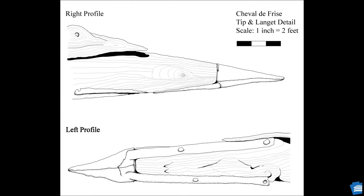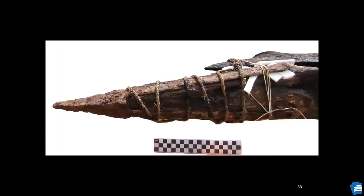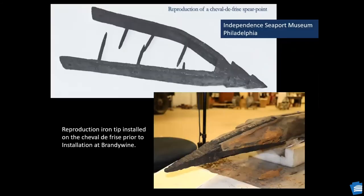Profile drawings show the difference in shape of this Cheval — it is not angled as those shown in earlier images. During conservation, the iron langlets or tip strips and damage to them were noted. The reproduction iron tip at the Independent Seaport Museum was compared to the reproduction iron tip created and placed on the Bristol Cheval prior to installation at Brandywine, as the original iron tip had corroded to the point it was no longer stable and worthy of exhibit, so the original is kept in a special preservation tank.